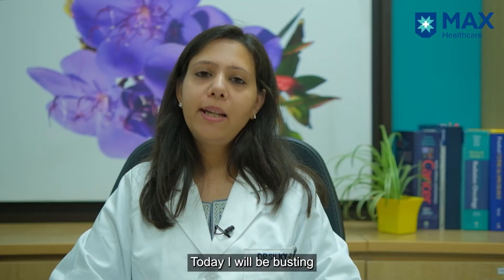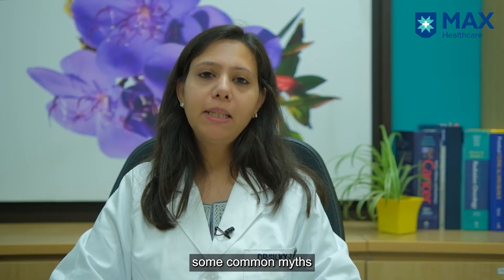Hello friends. Today I'll be busting some of the common myths surrounding bone marrow transplant. I am Dr. Silky Jain, pediatric hemato-oncologist and BMT physician from MAC Shalimar Bagh.